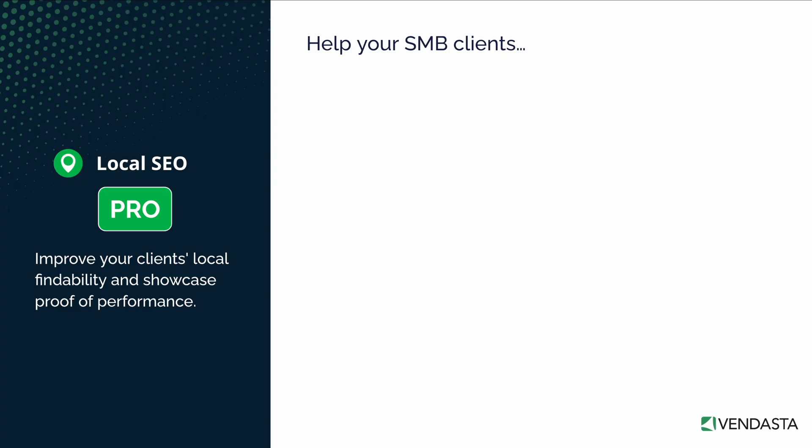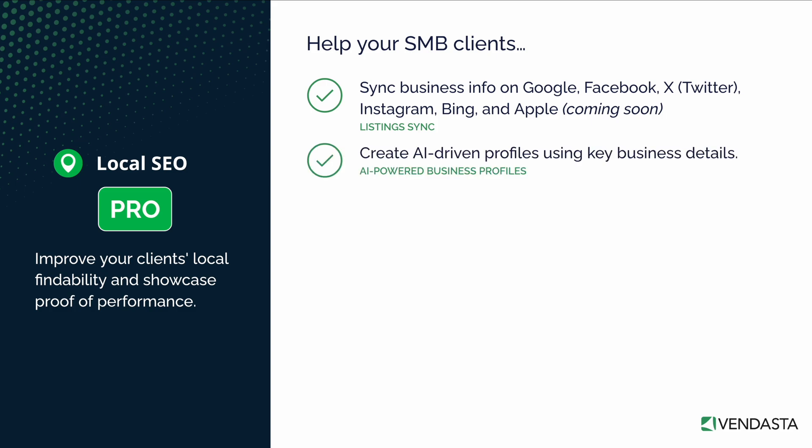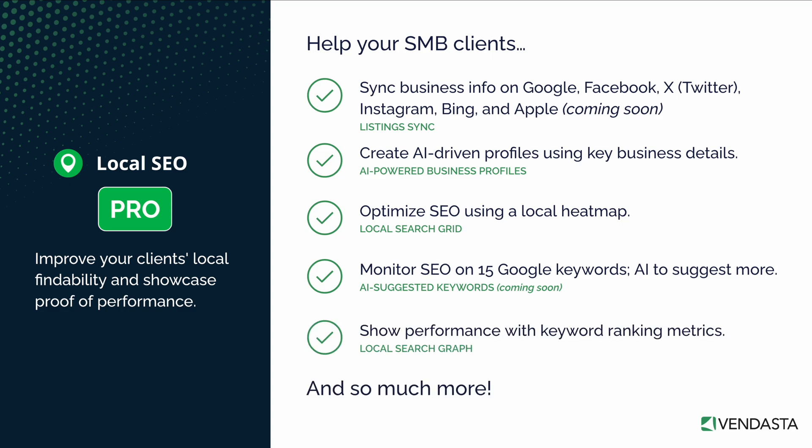With this upgrade, you can now help your clients sync business information to premium sources like Instagram, X, Bing, and soon Apple. Write great business profiles fast with AI-generated content that takes into account the business's name, location, category, and any services they offer. Adjust SEO and advertising efforts to unlock new neighborhoods with insights from a local SEO grid in an easy-to-use heat map format. Track SEO ranking on up to 15 keywords of your choosing in Google Organic Search and Google Maps. And soon, Vendasta's powerful AI will automatically suggest keywords for your clients to track. Lastly, provide proof of performance with keyword metrics that let your clients track their ranking over time.